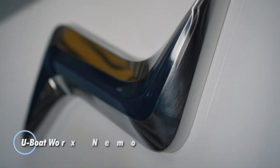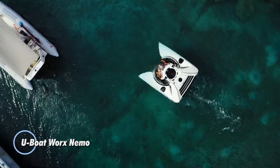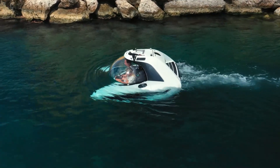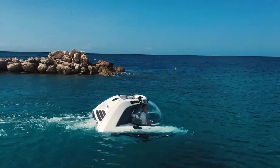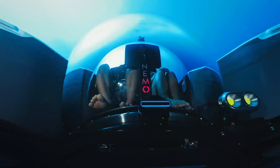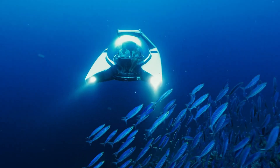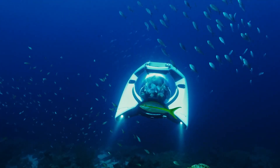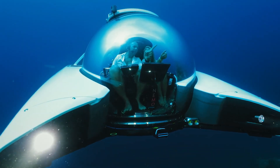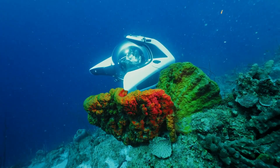The U-Boat Works Nemo is a compact personal submarine designed for underwater exploration. This innovative submersible allows users to dive up to 100 meters deep, providing an unparalleled view of marine life and underwater landscapes. The Nemo is designed for ease of use with intuitive controls and comprehensive safety features, making it accessible even to those without prior submersible experience. Featuring a spacious acrylic pressure hull, the Nemo offers a panoramic view, allowing occupants to enjoy a 360-degree underwater experience.